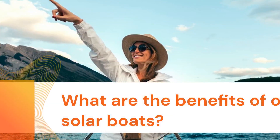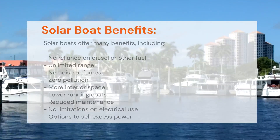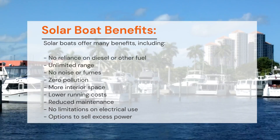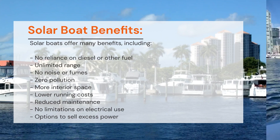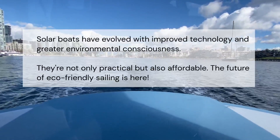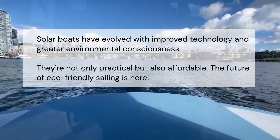What are the benefits of solar boats? Solar boats offer many benefits including no reliance on diesel or fuel, unlimited range, no noise, no fumes, zero pollution, more interior space, lower running costs, reduced maintenance, no limitations on electrical use, and the option to sell excess power. Solar boats have evolved with improved technology and greater environmental consciousness.